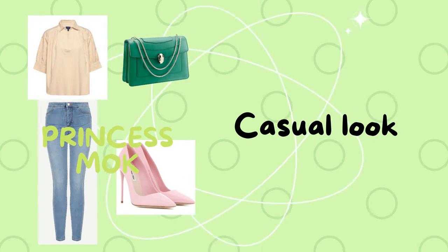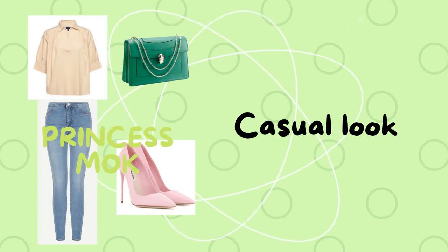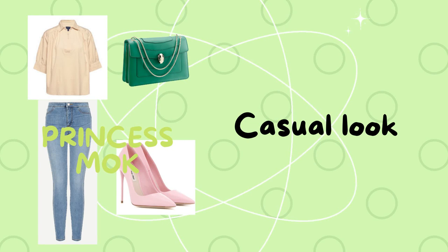Look number six is a casual outfit: a beige blouse, a shirt, jeans, finishing this look with a green bag and pink pumps.